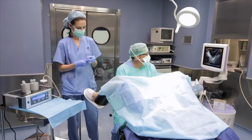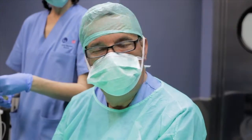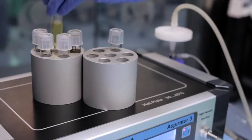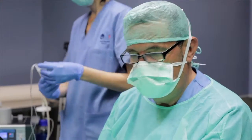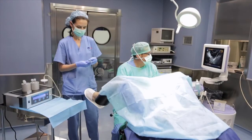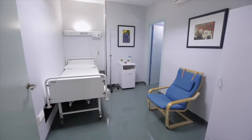Afterwards, we will schedule a procedure called follicular aspiration in order to retrieve eggs from the woman's ovaries. This simple intervention is performed in the operating room under sedation and lasts approximately 15 minutes. The patient will be able to go home on the same day after about 3 hours.